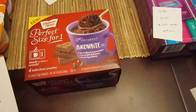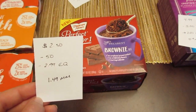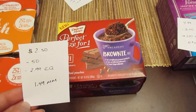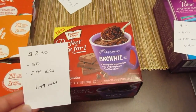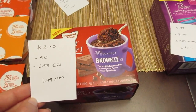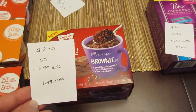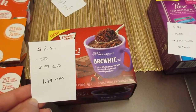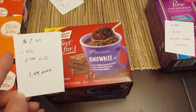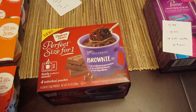The Duncan Hines Perfect Size Cakes are $2.50. I had a 50-cent tear pad coupon that doubled, taking off a dollar. There are 75-cent printable coupons from coupons.com that would take off $1.50. The e-coupon took off $2.99 — the shelf price — so even though it was on sale for $2.50, it took off the full $2.99. That made it a $1.49 moneymaker with the tear pad, or a $2 moneymaker with the 75-cent coupon.